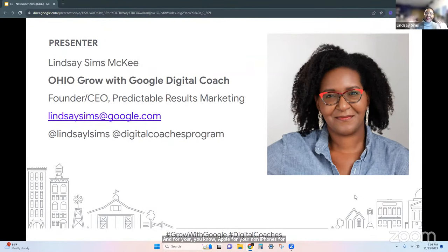Hi, I'm Lindsay. For those of you who don't know me, I am the Ohio Grow with Google digital coach, and I'm also the CEO and founder of a business called Predictable Results Marketing. What I do as a digital coach is help you — and anyone who is part of Ohio or greater Ohio — grow your skills and grow your business.